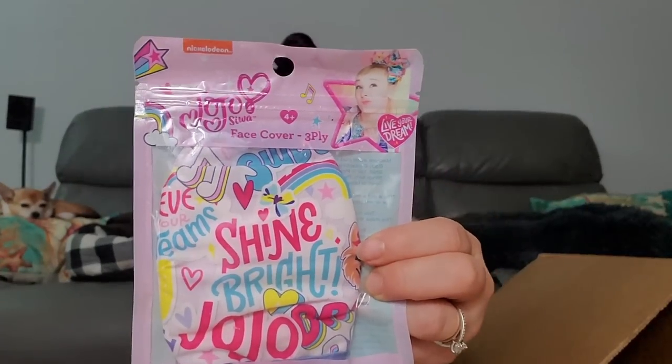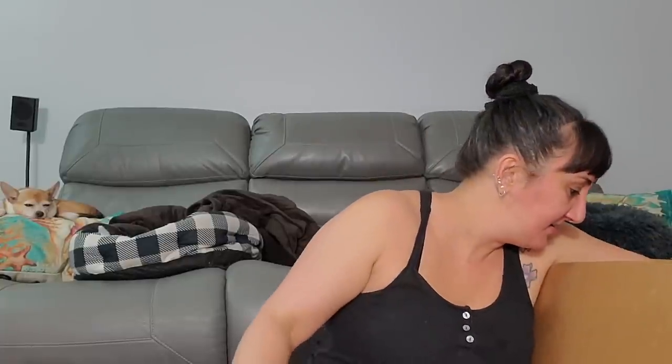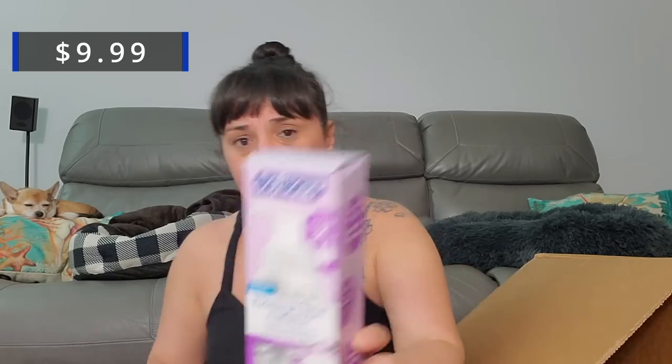Shine Bright Jojo Siwa face cover mask. Now we got one, two, three, four of the Softsoap foaming tablet starter kits — that's kind of nice, you get the whole kit ready to go. All you do is put the tablets in — one bottle and two refill tabs. Not bad!